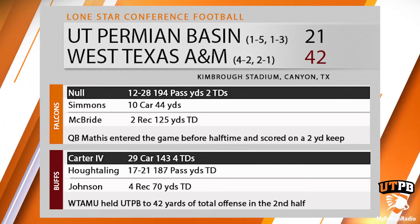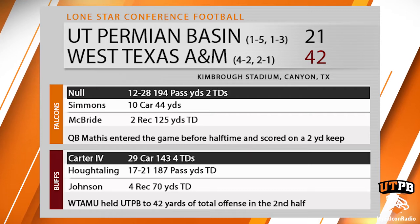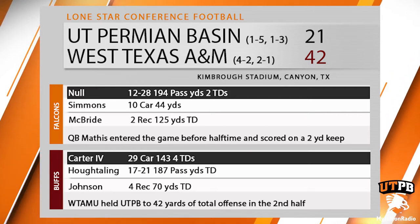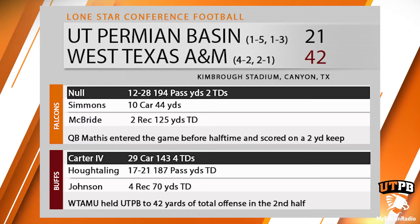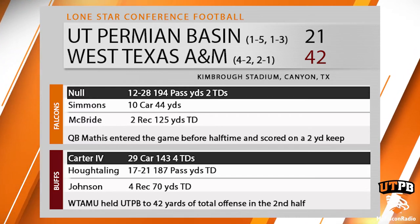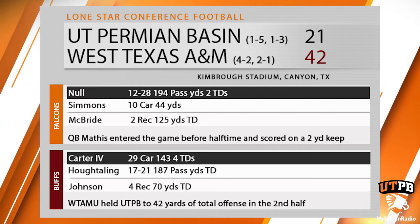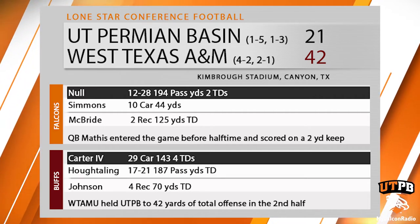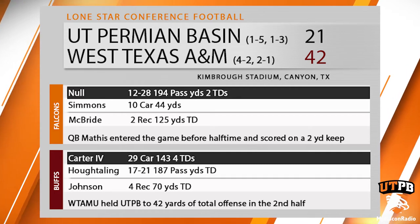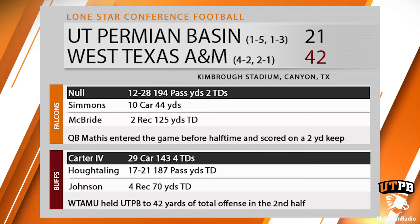In the game, Taylor Knoll went 12-of-28 for 194 yards and two touchdowns. Marquis Simmons had 10 carries for 44 yards. Kyle McBride had two receptions for 125 yards and a touchdown. Cam Mathis entered the game right before halftime and scored on the two-yard line. For West Texas A&M, Duke Carter IV had 29 carries for 143 yards and four touchdowns.